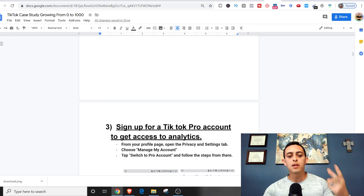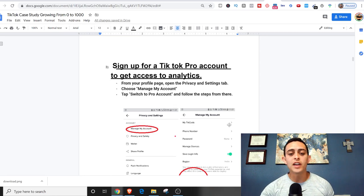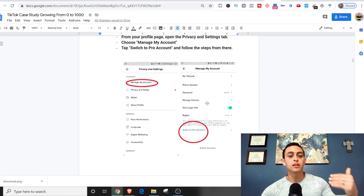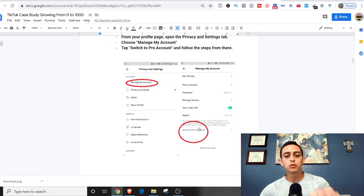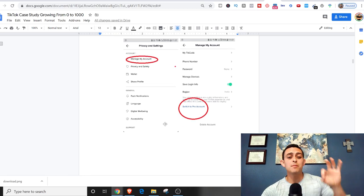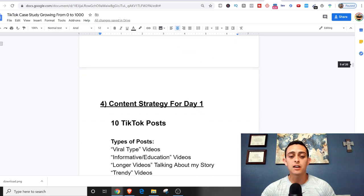Number three, I've got to sign up for a TikTok Pro account so I can see analytics. You just go to Manage My Account, switch to Pro Account, and it's absolutely free. The reason you want to do this is so you can track your analytics. Now let's talk about how I'm actually going to get to 1,000 followers.